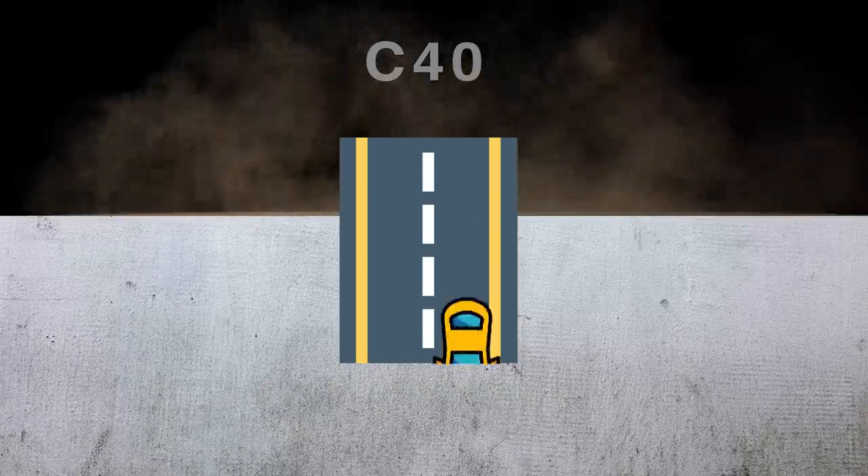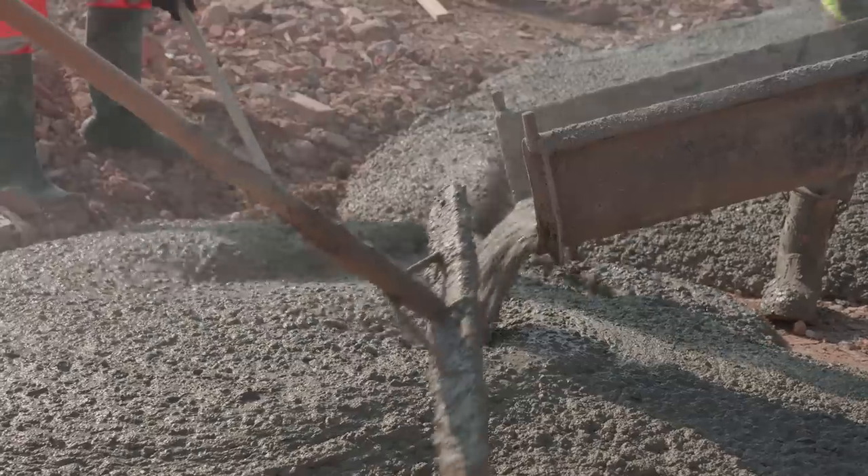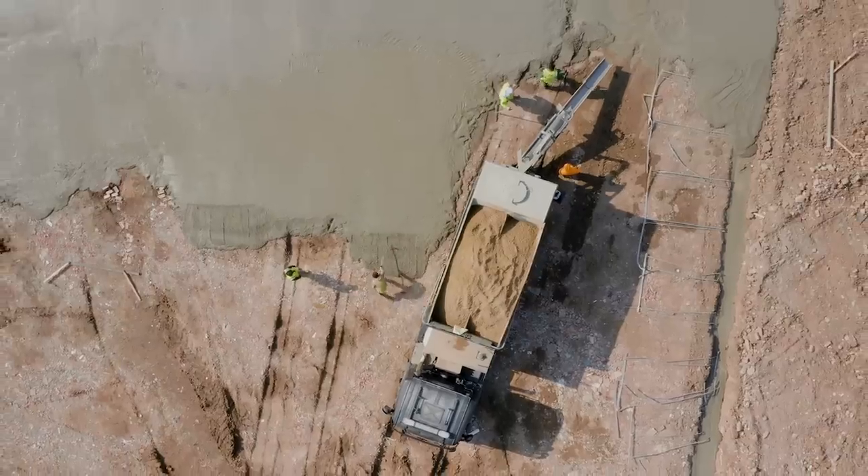Another advantage of volumetric concrete mixers is that you only pay for what we pour. For instance, you order five meters of concrete and we arrive and only pour four, you'll only be charged for four meters.